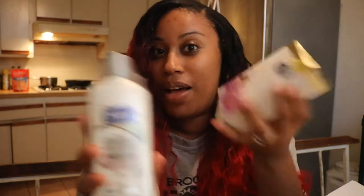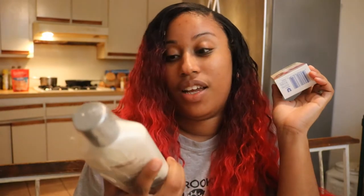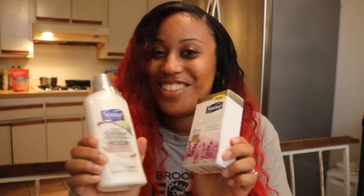Then I'll come back and do a review and let you guys know what I thought of these products. Again, I received these products complimentary from Influenster and Suave. It's some tropical coconut lotion and some lavender scented deodorant. Can't wait to try them — see you guys!